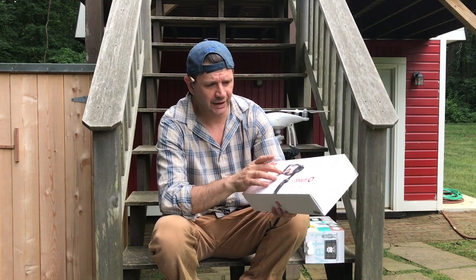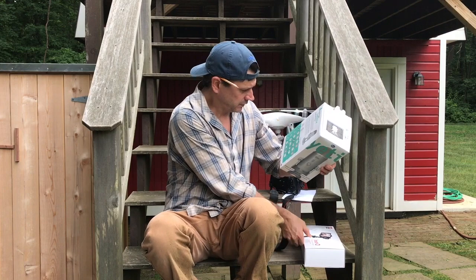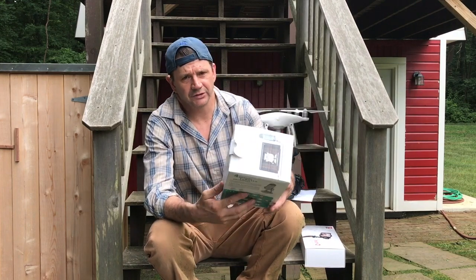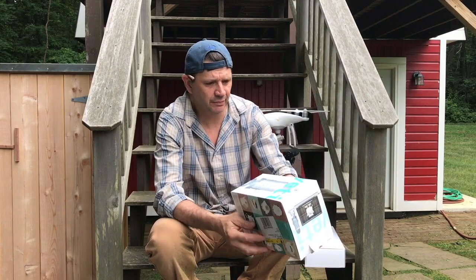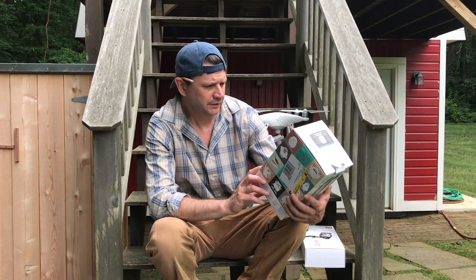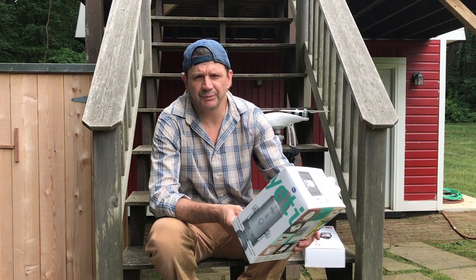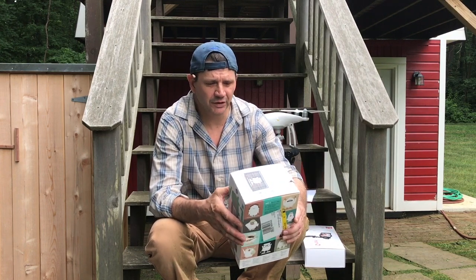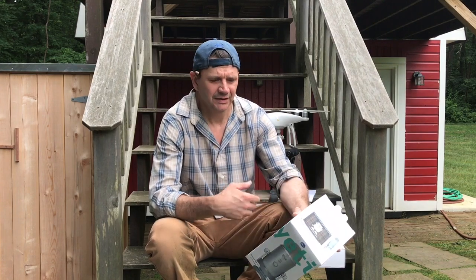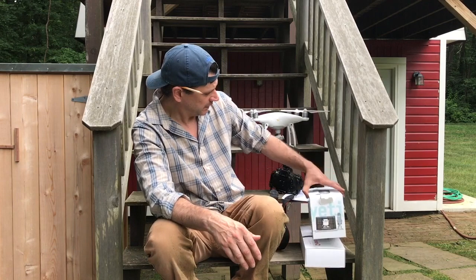I ended up buying the Zhiyun Smooth Q3 smartphone stabilizer. It's not the most expensive one on the market - about $140. The entire food show, except for the intro and outro, was shot on the iPhone 7 with this gimbal. For voiceover, I bought a Blue Yeti mic at Best Buy for about $100. It works pretty good, though it could be a little better. I'm not a tech guy - I'd love to have one work for me someday.